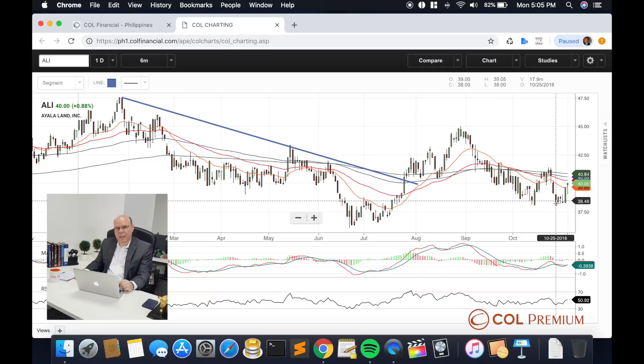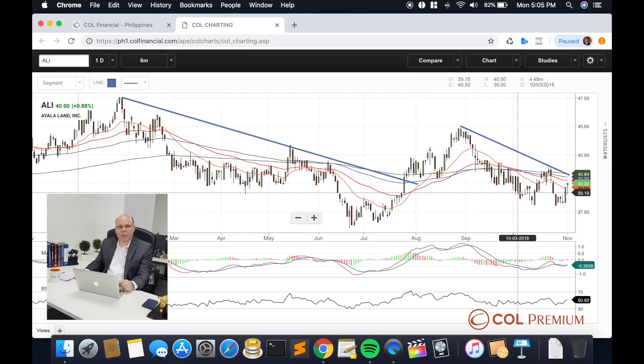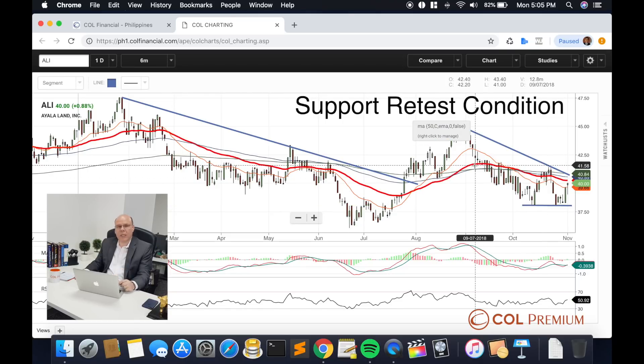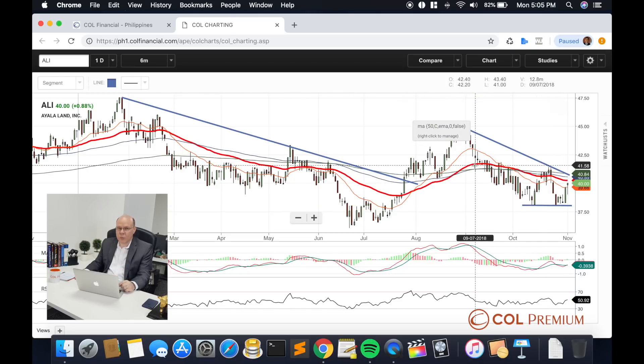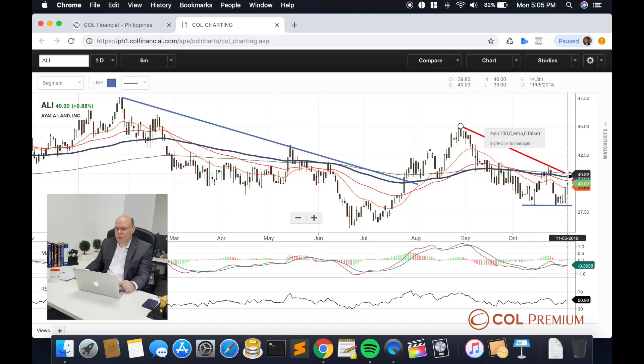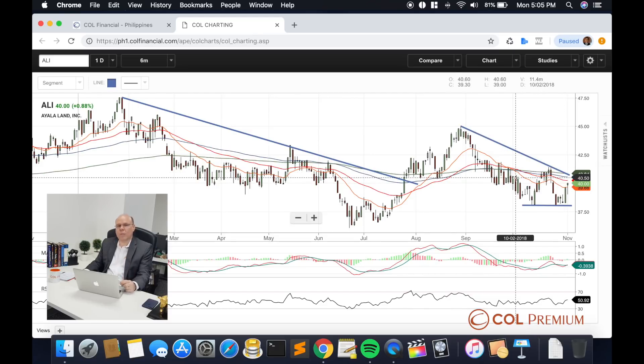It managed to pull itself back down. Now, it may seem quite heavy in terms of its declining magnitude, but this is very common — this is what we call a support retest condition. Its ability to stand at support of about 38 pesos per share was quite crucial. These two lows indicate that support seems to be holding quite well.